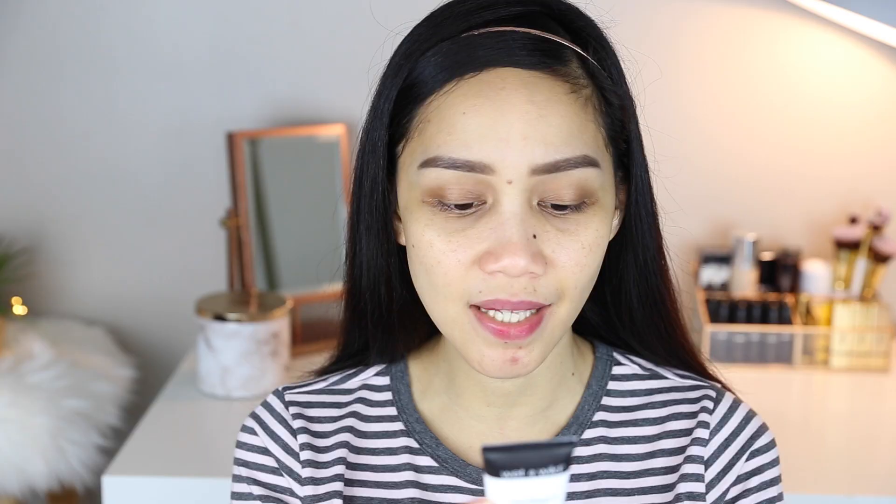To prime my face, I will use this Photo Focus Face Primer. It says it refines pores, fills in lines, brightens complexion, and evens your skin tone. It feels like I'm putting on a moisturizer on my face — it's not super silicone-y, which is good.